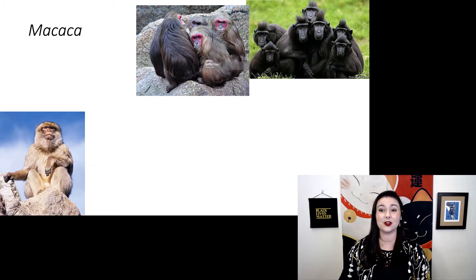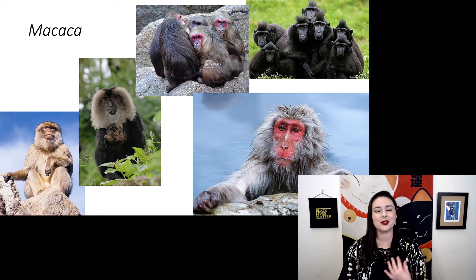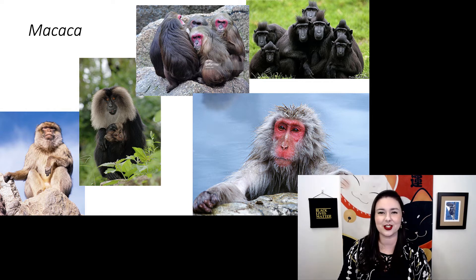Let's look at some of the different varieties of macaque. The crested black ones are in Sulawesi, where I got to see them when I visited. You see our Japanese macaque lounging in the hot spring, which they like to do to keep warm during winter. And then we have some other macaques over here.